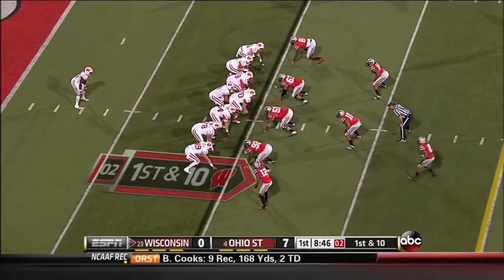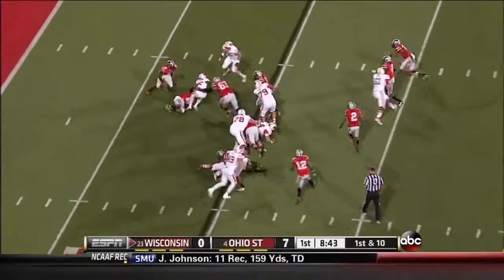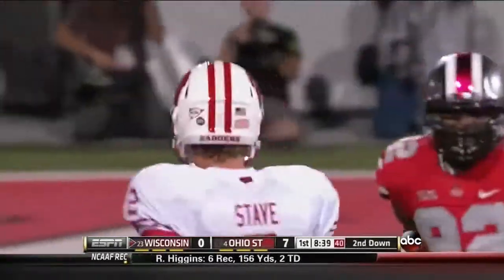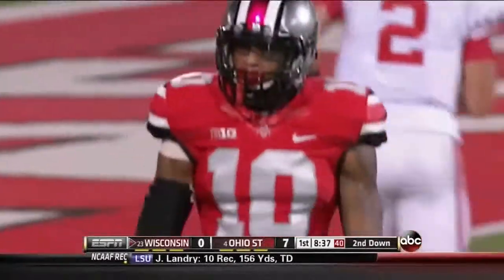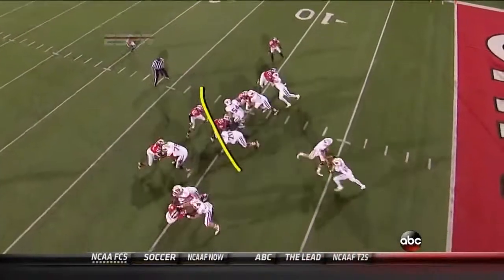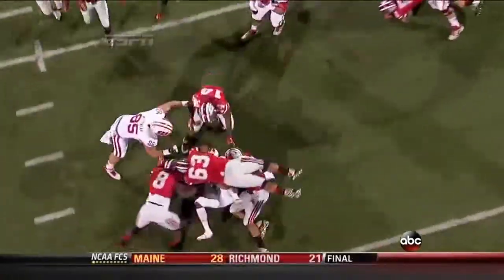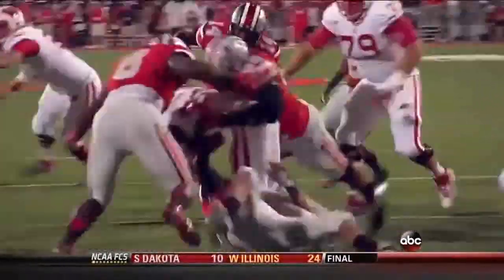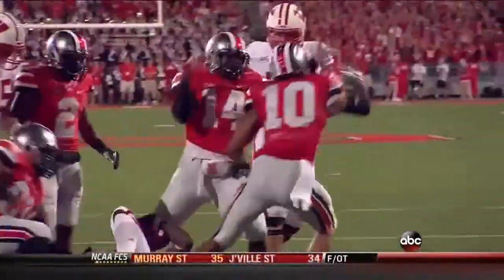Bolts is a redshirt freshman, number 70, and nothing doing. Swarming all over him is Ryan Shazier from Fort Lauderdale. He does a good job of attacking through the interior of that Wisconsin offensive line. Michael Bennett also doing a good job of fighting off the blocks up front, but it's Shazier's quickness and instincts that make the play.